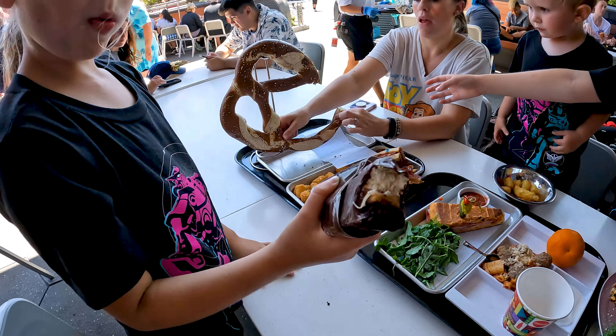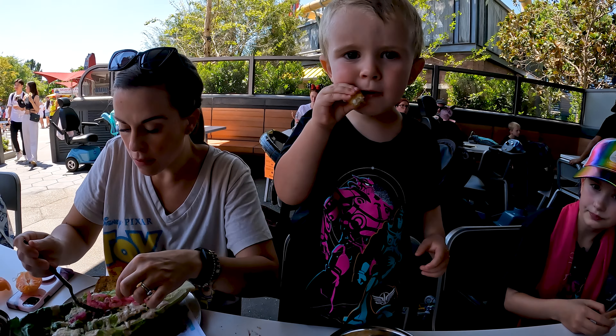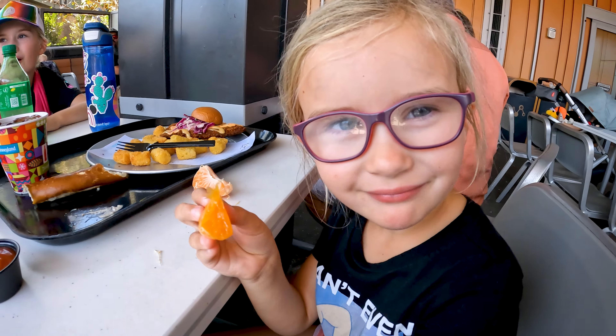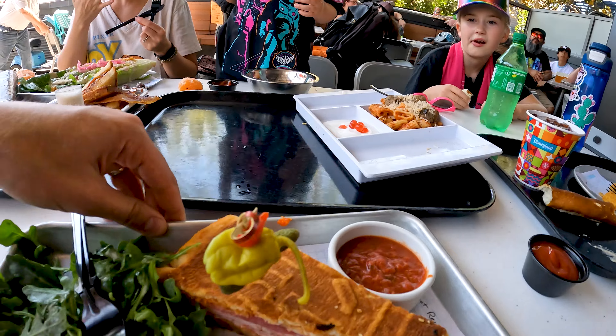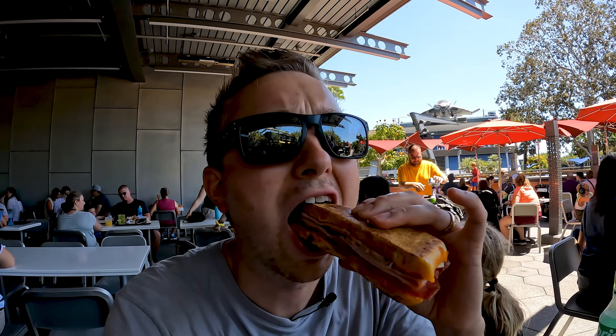How is it? Look inside! Rich is really liking the Tater Tots. Let's try this Pim's Sandwich here. Look at these — they're so spicy! It's a good sandwich.